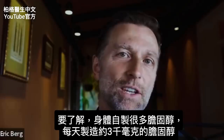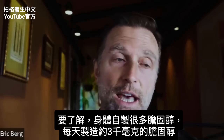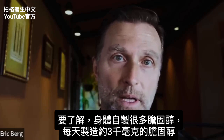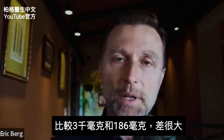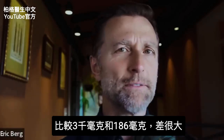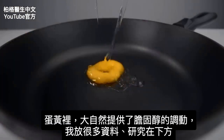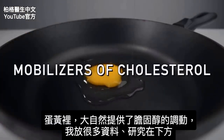You have to also realize that your body makes cholesterol — it makes a lot. It makes like 3,000 milligrams of cholesterol every single day. So if we look at 3,000 milligrams versus 186 milligrams, there's a big difference. And in that egg yolk, mother nature has provided the mobilizers of cholesterol.